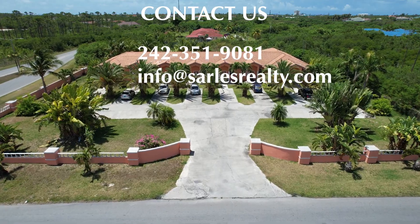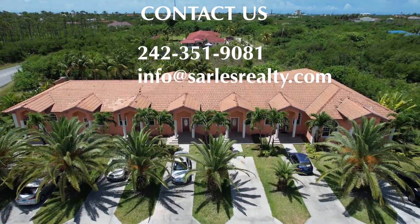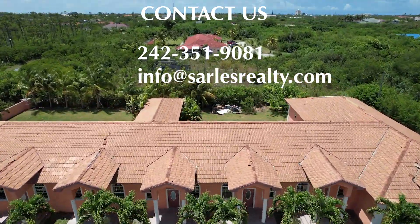For more information, feel free to contact us at 242-351-9081 or send an email to info@salsrealty.com.